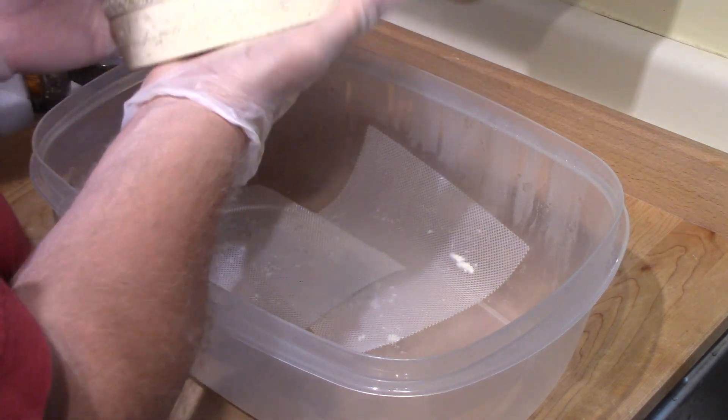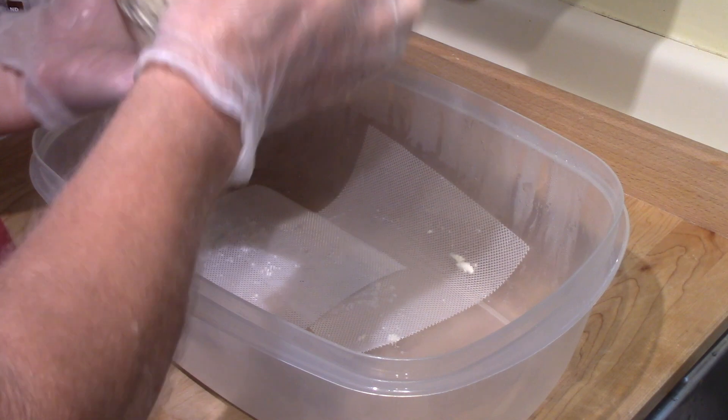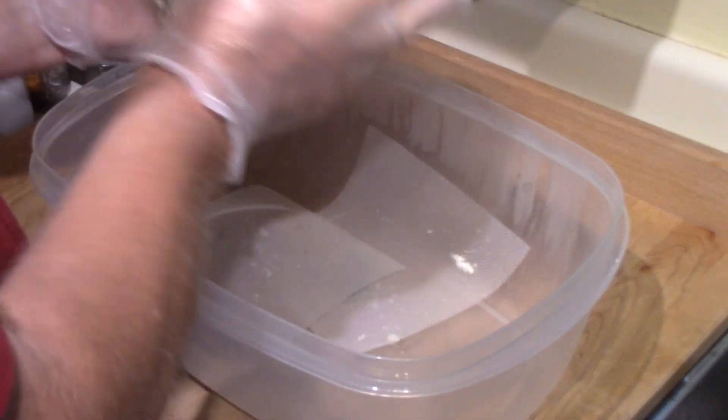That supposedly is a good development, and the only thing I can say about the aroma is it is a wonderful cheese smell. I can hardly wait to try this. Every time I open it, I'm tempted to cut into it. It has a lovely cheese fragrance to it.